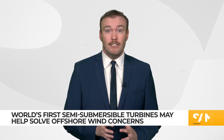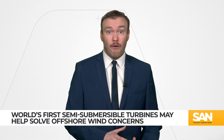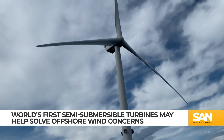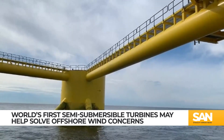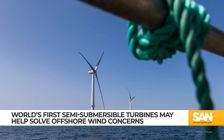These partially submerged turbines can be 50% cheaper to build than their monopile foundation counterparts. They're also reportedly better for the surrounding ecosystem, with surveys finding semi-submerged wind farms help foster undersea conservation efforts and the formation of coral reefs.